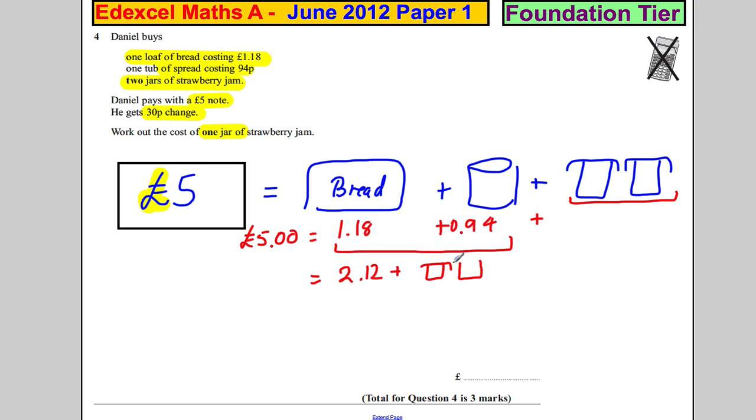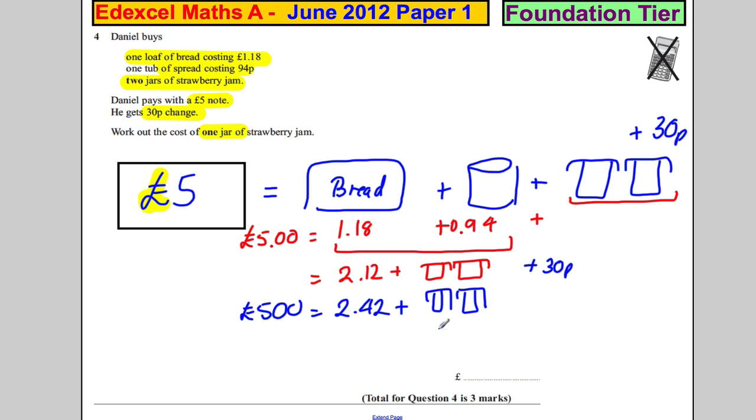Oh sorry — I forgot one important detail. The five pound note is equal to all of that plus 30p change. So with the 30p included, the bread and spread together come to £2.42, plus two jars of strawberry jam, equals five pounds.